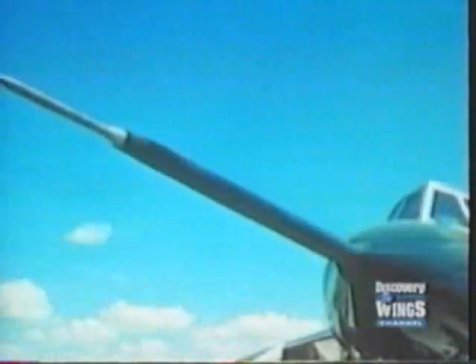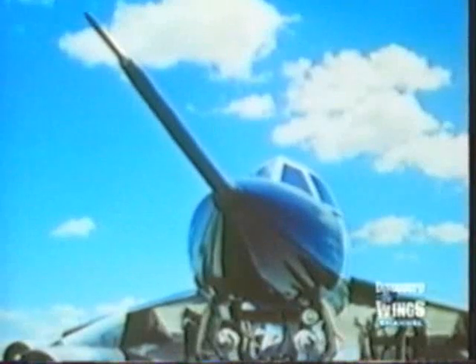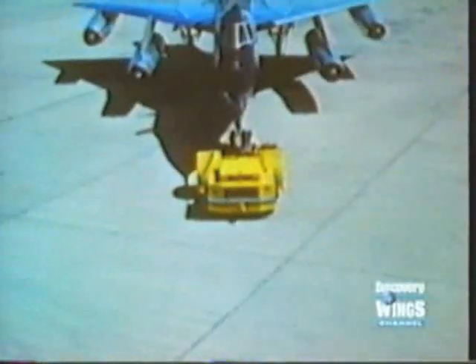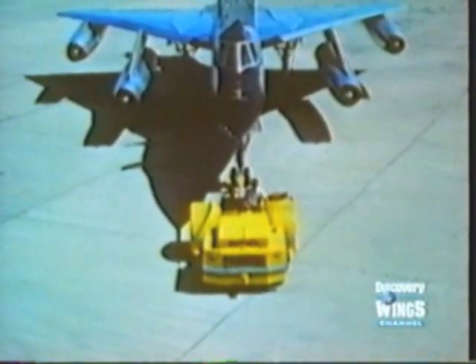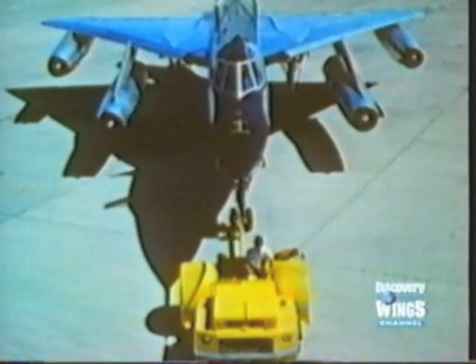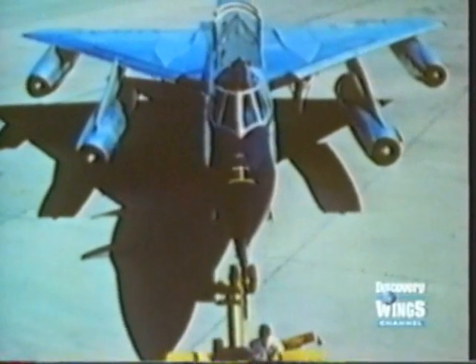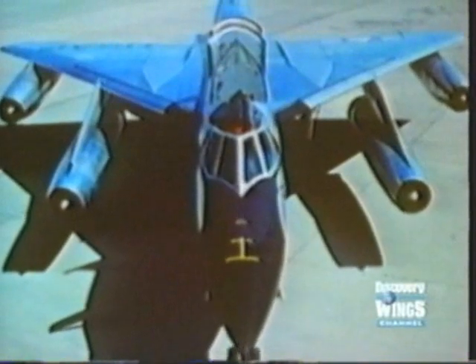While the B-52 was still in development, the next stage of American bomber evolution was underway. It was an obvious step. The B-52 could fly at high subsonic speeds, so a supersonic bomber would be even more of a threat. The B-58 Hustler was not only supersonic — it could fly at twice the speed of sound.